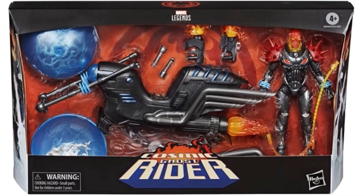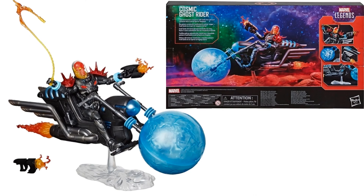Also in the Riders wave we had a Cosmic Ghost Rider, which is actually Frank Castle in the future on his cosmic bike. There's the back of the package — it comes with a chain whip as well, and a big orb on the front.